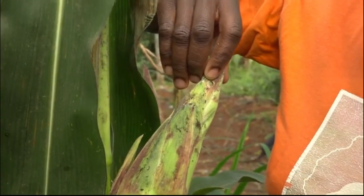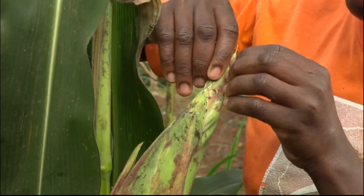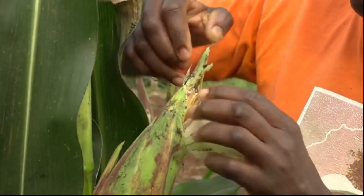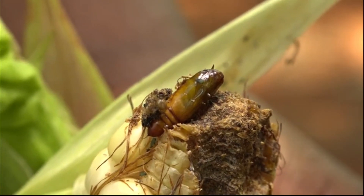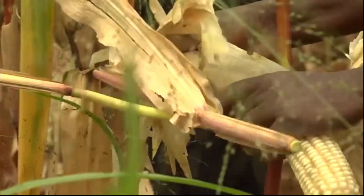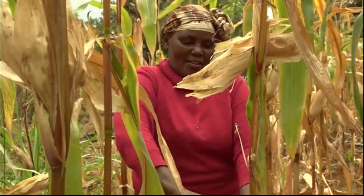Fall armyworms also feed on soft maize kernels. You may see a small hole at the tip of the maize husk where it has entered. When the plant starts to dry, you may find a cocoon in the damaged ear. The caterpillars cause less damage when the maize plant starts to dry, as the worm prefers soft leaves and kernels.